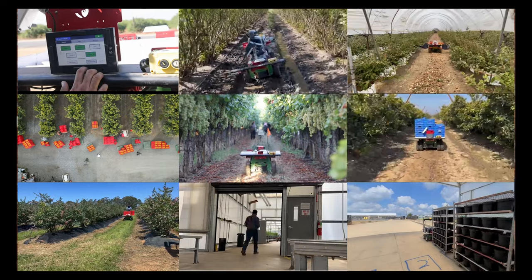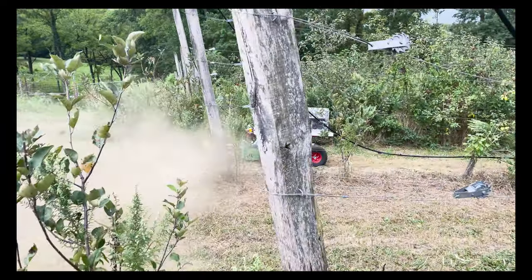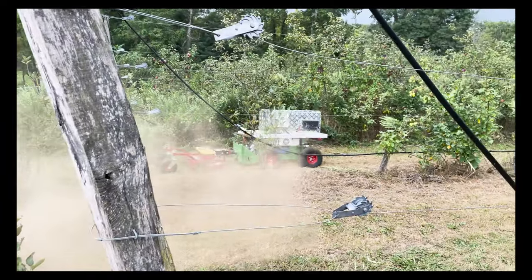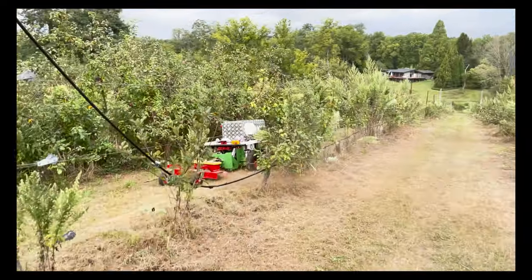And in those applications, mowing is very consistently a problem for our customer base. And today, with an EPTO expansion pack that you can modularly add to any burrow out there in the wild, you can now autonomously mow within your operation.